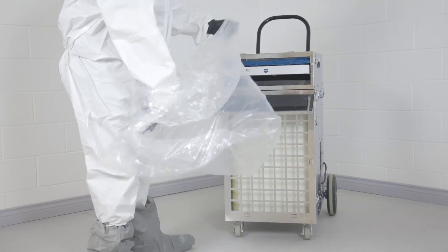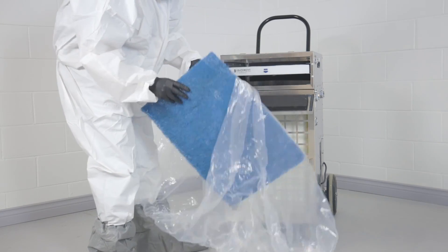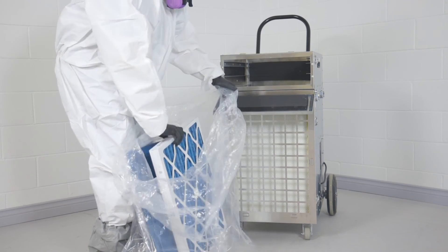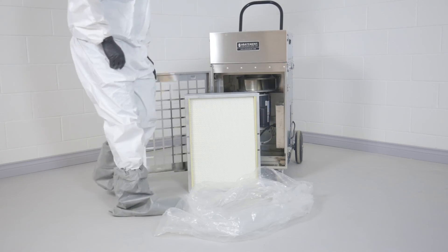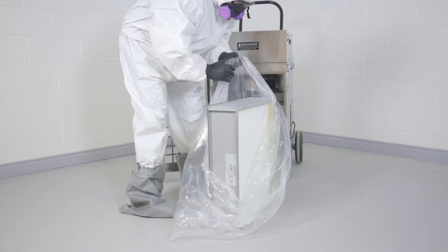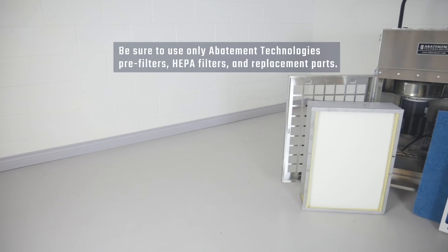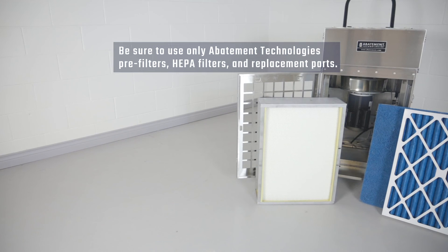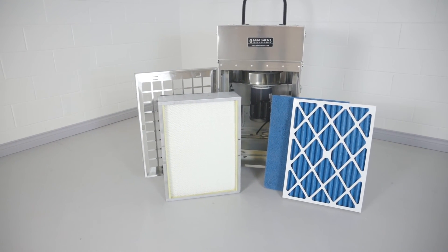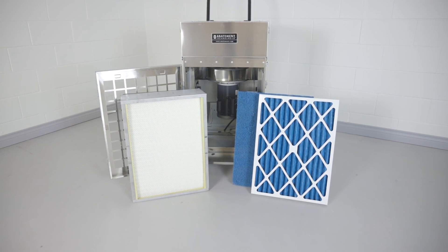Proper personal protective equipment should be worn in accordance with all federal, state, provincial, local, and employer regulations. Along with appropriate PPE, precautions must be taken when disposing of dirty filters. Removal of dirty filters should be done in a contained area and disposal of the filters should follow proper procedures for the type of contaminant that was being filtered. Be sure to use only Abatement Technologies pre-filters, HEPA filters, and replacement parts. Substitute parts void the warranty, jeopardize worker and environmental safety, and adversely affect engineered performance levels.